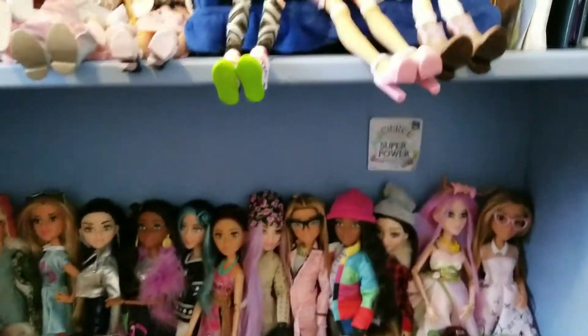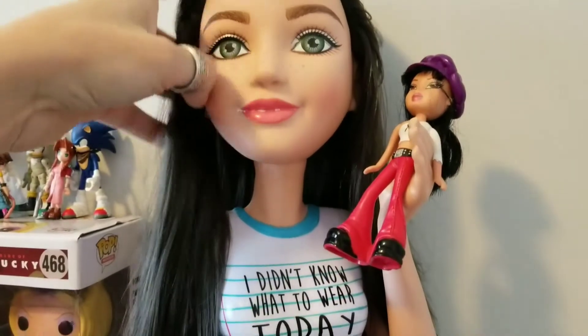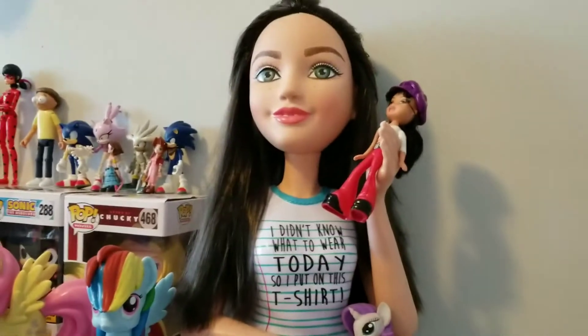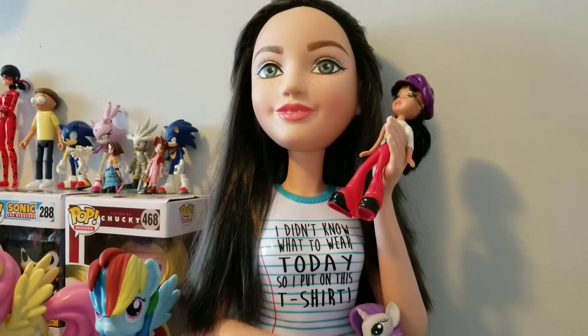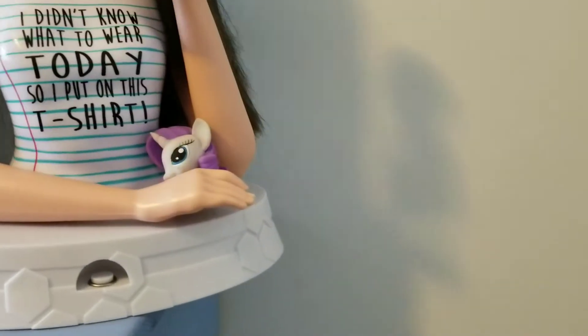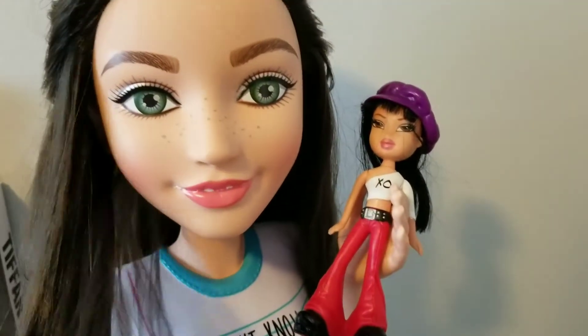The last thing in my collection — besides the poster you saw earlier — is this styling head. She's based off the core Mikayla, and if you press this button her hair is supposed to stick up. It's not really working — it never really works, it only works sometimes, and when it did it kind of shocked me physically. She came with this fake lip gloss stuff and I can't really get it out of her lips. And her eyebrows are extra thick, so that's fun.